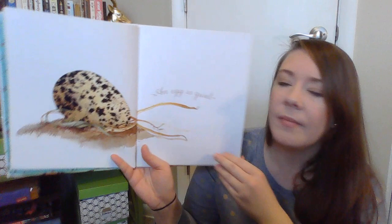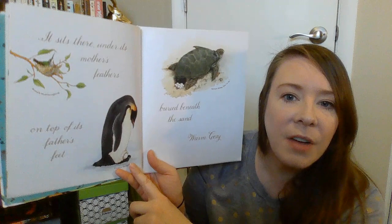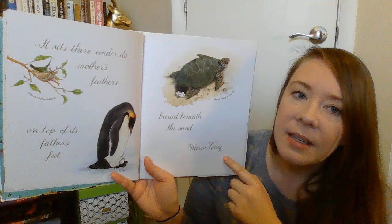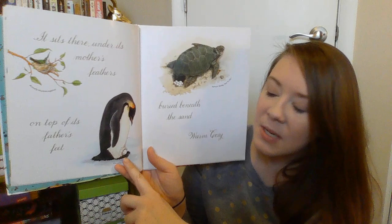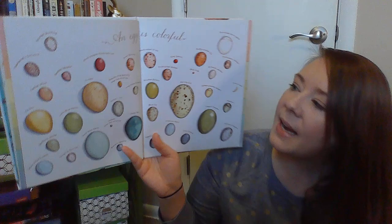An egg is quiet. It sits there under its mother's feathers, on top of its father's feet, buried beneath the sand — warm, cozy. So eggs can be in different places. Sometimes they're in a bird's nest. Sometimes they stay on top of a penguin's feet to stay warm. And sometimes they get buried, like a sea turtle — they bury their eggs inside the sand until they hatch.